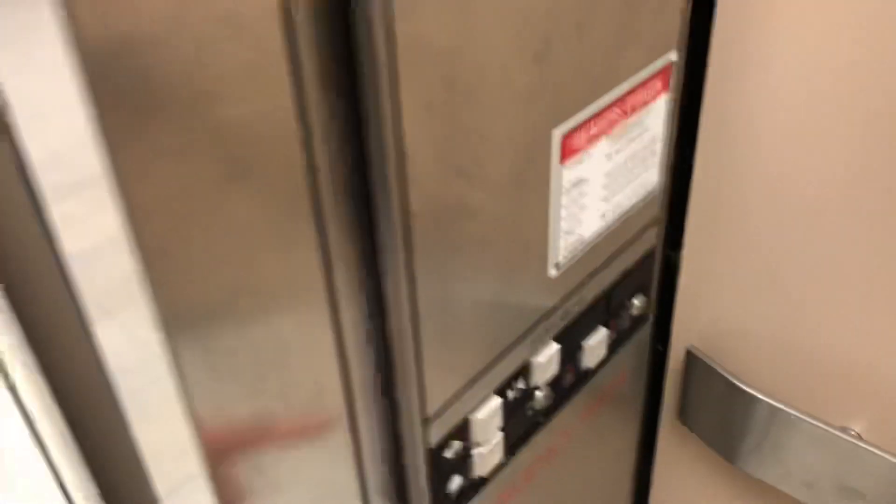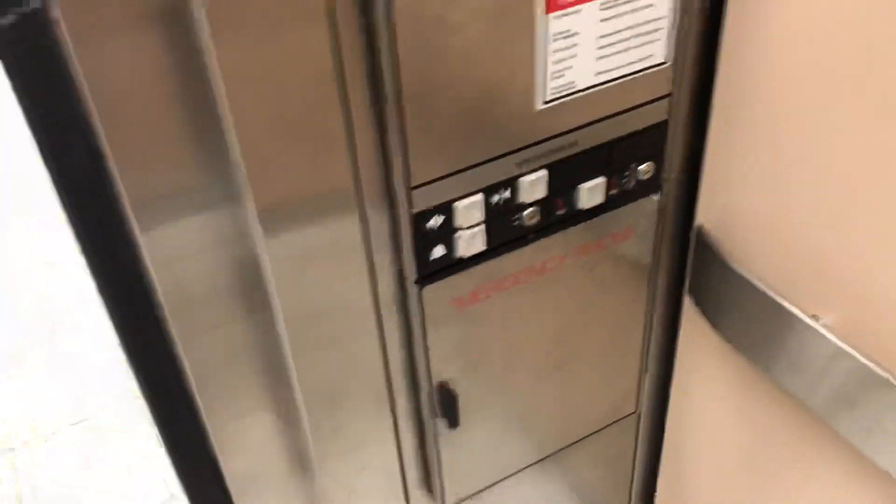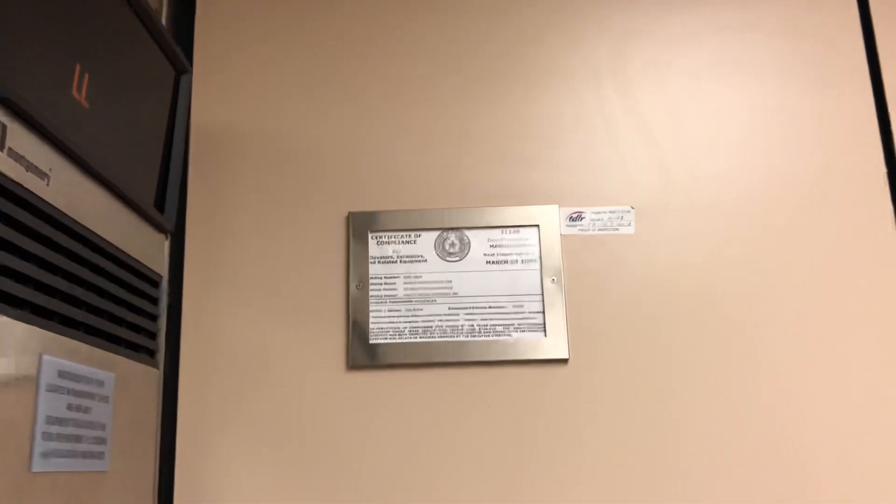That works too. Check this old bumper. This is actually a nice elevator. I actually like this. I like the tiles. The walls look like they can be redone, but they look good.